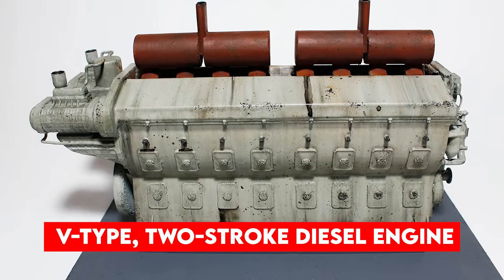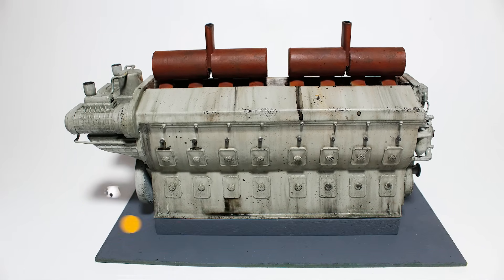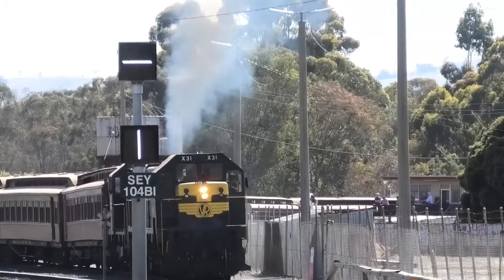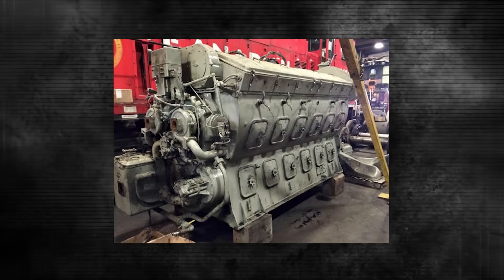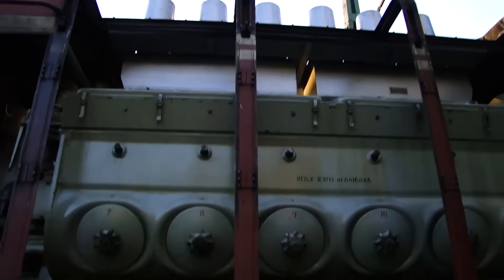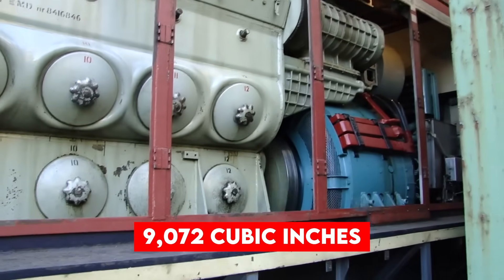This was a V-type, two-stroke diesel engine that came in multiple configurations: V6, V8, V12, and V16, all arranged at a precise 45-degree angle. Each cylinder displaced exactly 567 cubic inches — hence the name — giving the V16 variant a massive total displacement of 9,072 cubic inches.